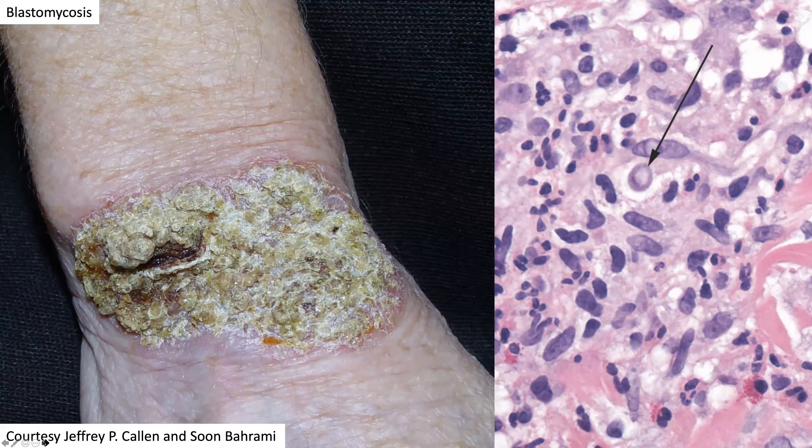Yes, this is blastomycosis. Unfortunately, broad-based budding was not seen in this case, but of course broad-based budding is classic for blastomycosis.